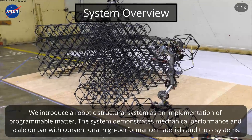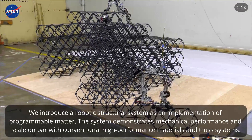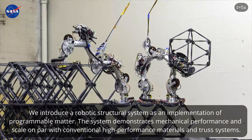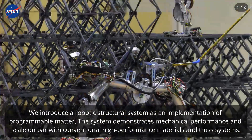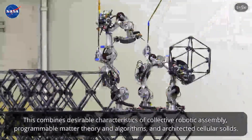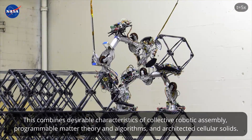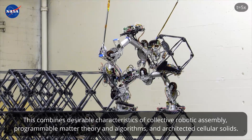We introduce a robotic structural system as an implementation of programmable matter. The system demonstrates mechanical performance and scale on par with conventional high-performance materials and truss systems. This combines desirable characteristics of collective robotic assembly, programmable matter theory and algorithms, and architected cellular solids.